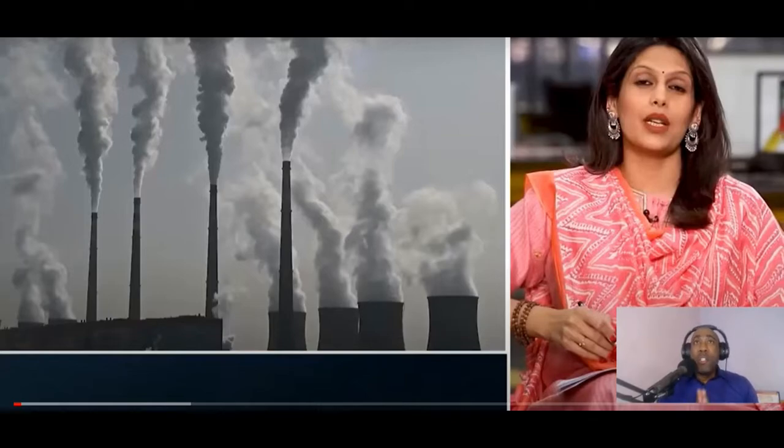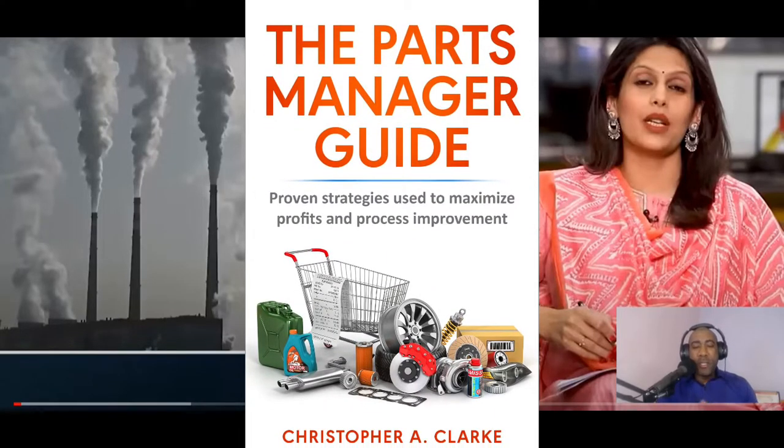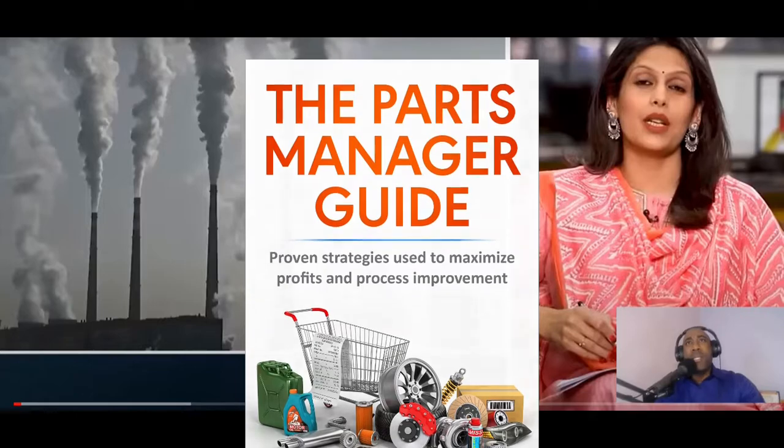A reminder that I may be the only channel and program that takes you beyond the sales department consistently. Others focus specifically on cars — their performance, look, style, features, and DIY videos from mechanics. Remember to grab a copy of my new ebook, 'The Parts Manager Guide: Proven Strategies Used to Maximize Profits and Process Improvement.' So let's begin.